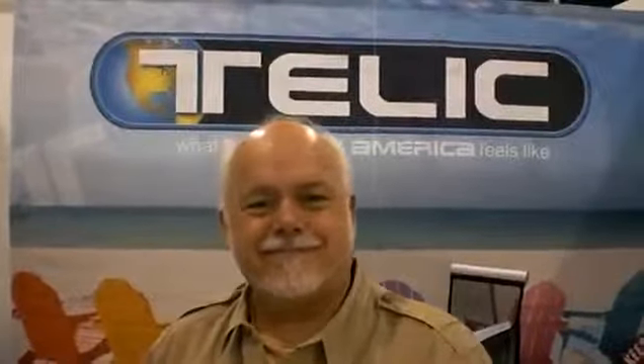Okay, well, this is Cam White. I'm here at the Magic Platform Show in Las Vegas. It's an enormous shoe show. And I'm here with Kip Odermatt with Telic. It's what Made in America feels like.